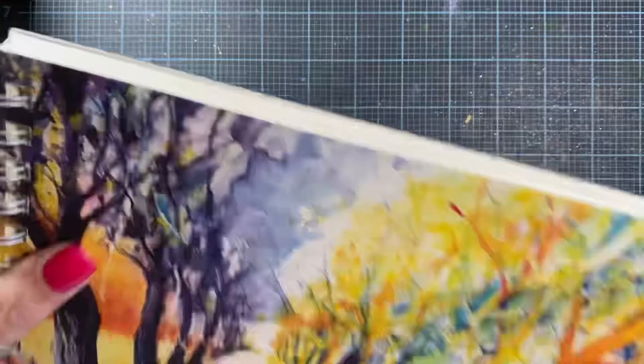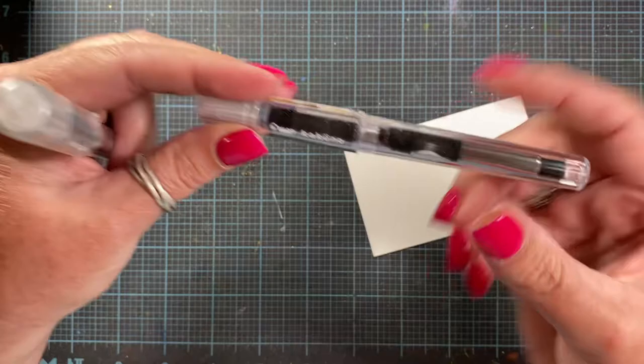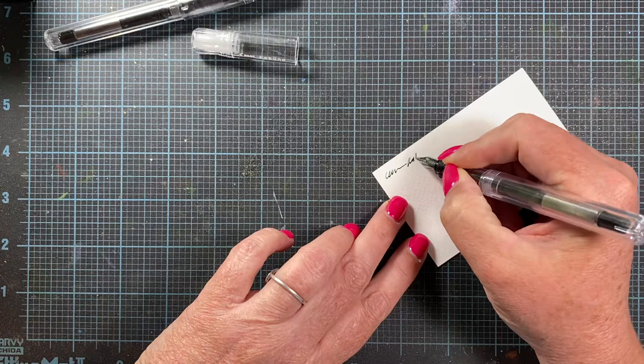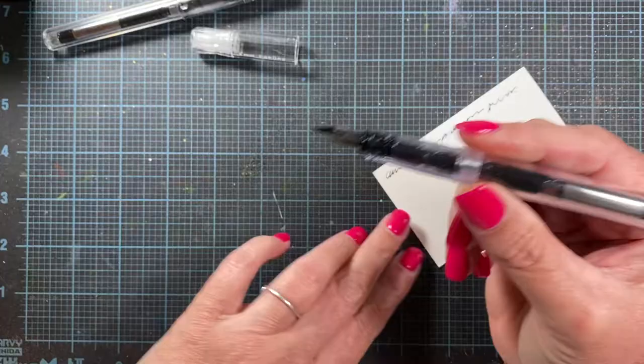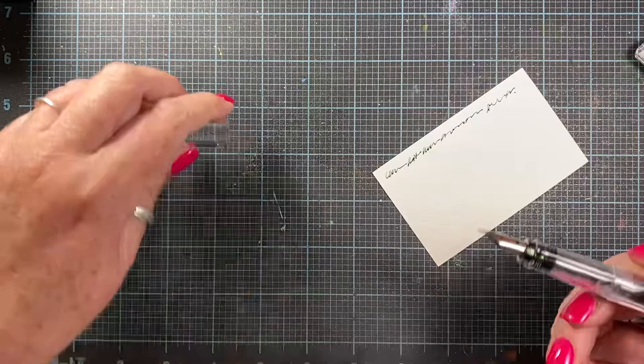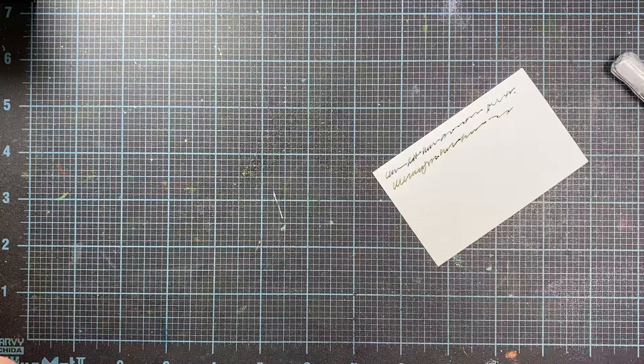Recently I also picked up a few new-to-me fountain pens. I've been using the Pilot Kakuno — I assume that's how it's pronounced — and while I like these and think they write really well, I use them just for personal notes or work notes. This one has Noodler's Aircorp Blue, which is a really beautiful Prussian blue. This one has Noodler's Sequoia, kind of a forest green color. I wanted a couple that I could put permanent ink in and use for drawing.